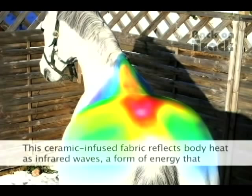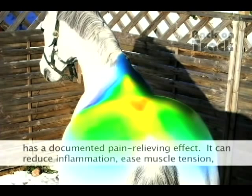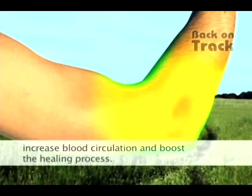This ceramic-infused fabric reflects body heat as infrared waves, a form of energy that has a documented pain-relieving effect. It can reduce inflammation, ease muscle tension, increase blood circulation, and boost the healing process.